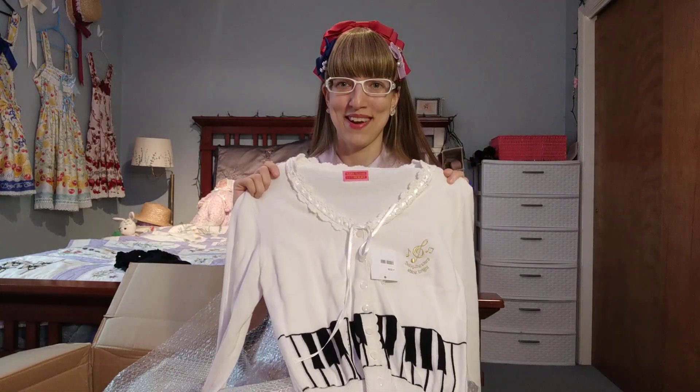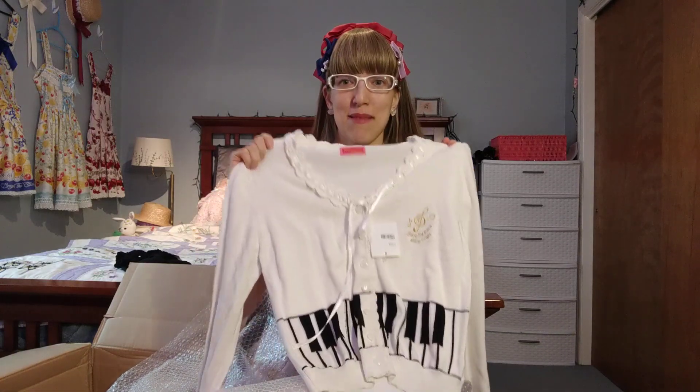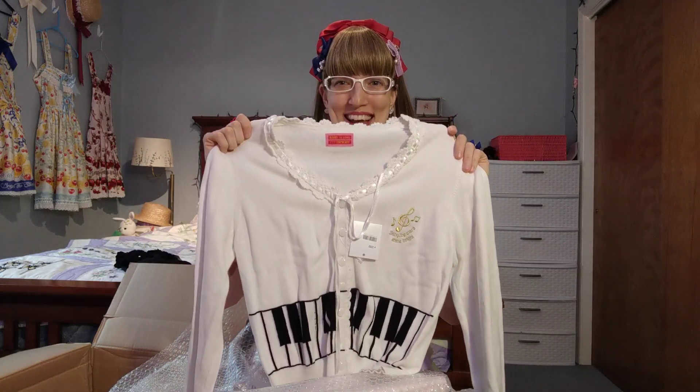I wanted this specifically for a piano concert that I'll be going to in early December. I thought it'd be nice to have something new, something church-appropriate that is piano-themed to support my husband, who is the pianist.